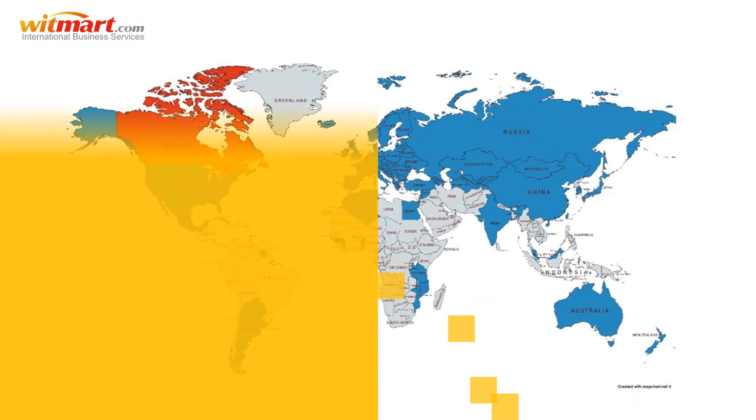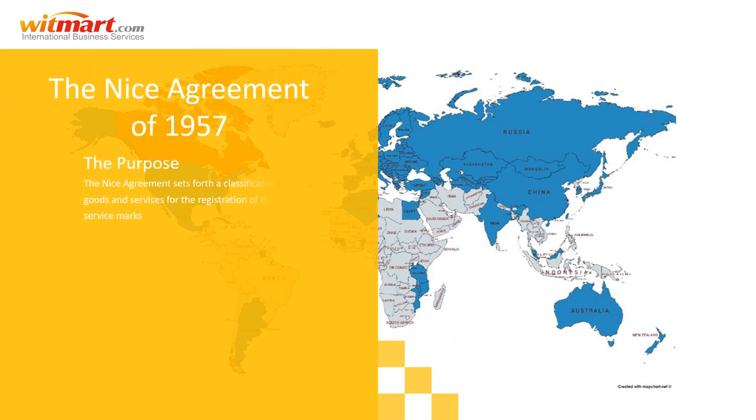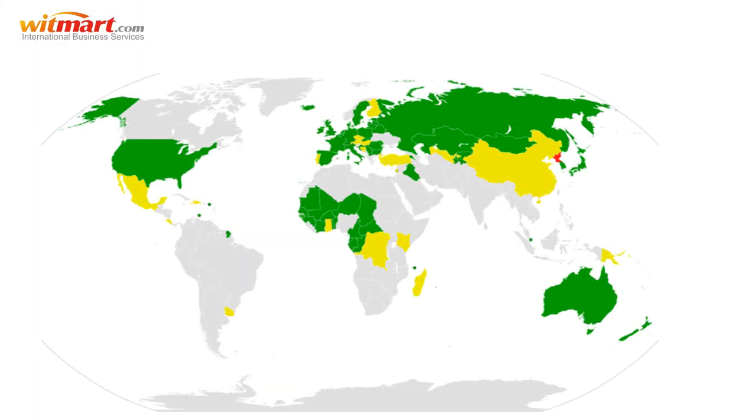Additionally, CIPO's amendments will include joining the NIS Agreement of 1957. The NIS Agreement sets forth a classification system of goods and services for the registration of trademarks and service marks. Signatory countries are required to indicate in official documents and publications the number of classes the goods or services associated with the desired mark belong to. The adoption of the NIS Agreement greatly streamlines applications for trademarks in foreign jurisdictions of signatory countries.